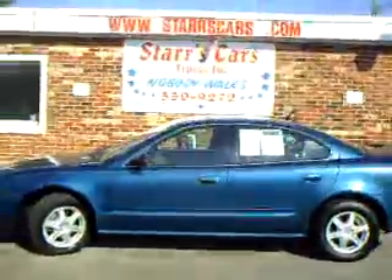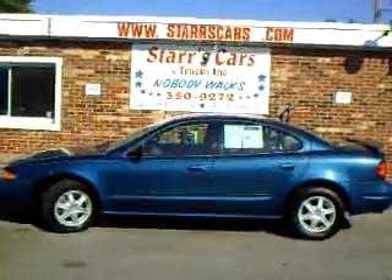For more information or pricing, please see us at www.starscars.com.